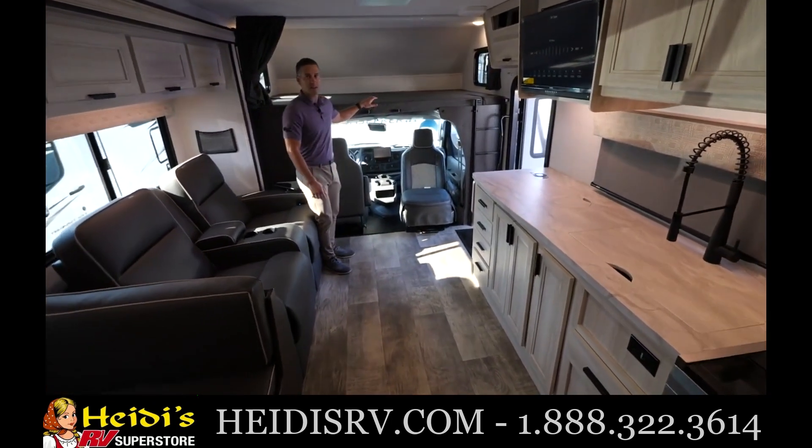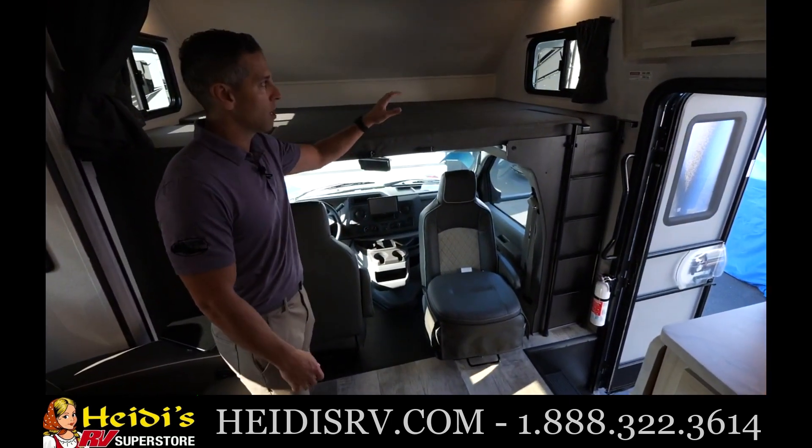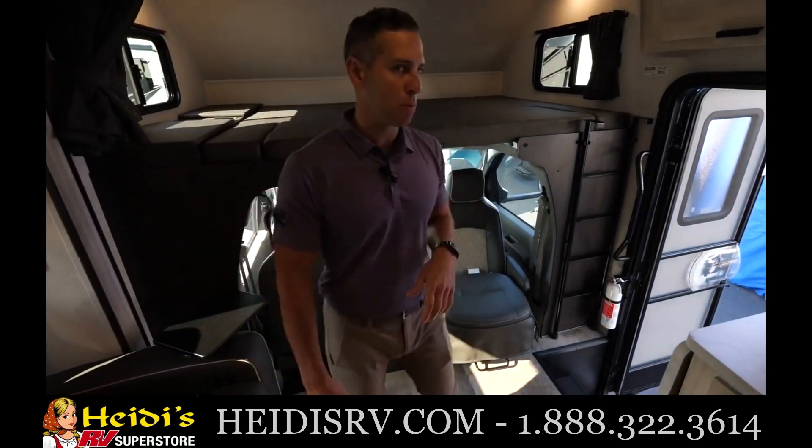Behind me you'll see our standard bunk, 60 by 80 inches, meaning your fitted sheets will fit this space. There are two full-size windows on either side for a nice cross breeze or for light.